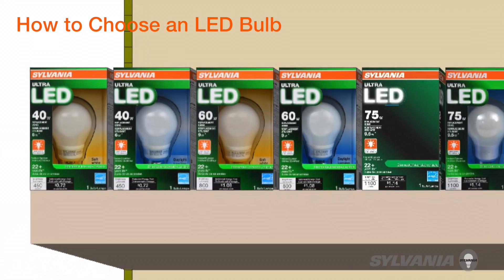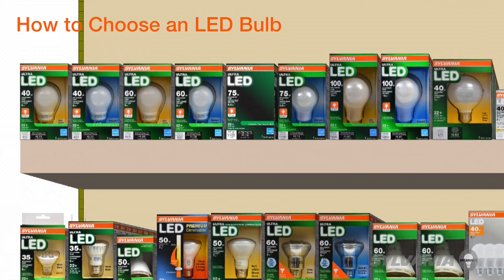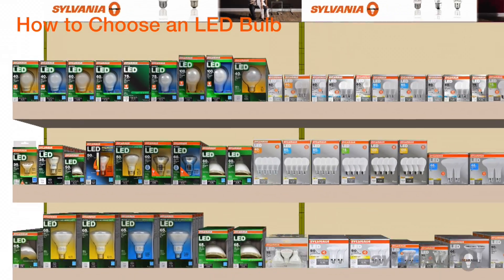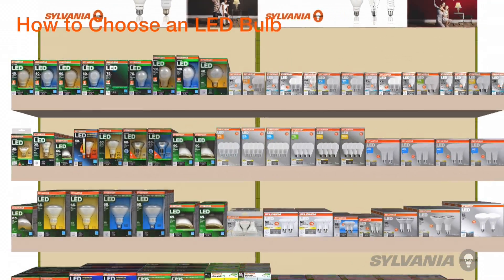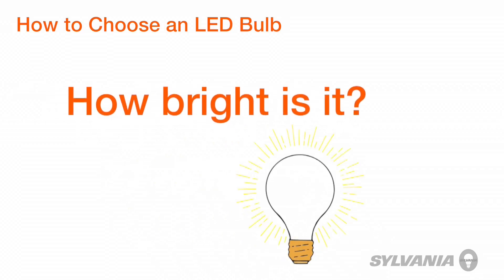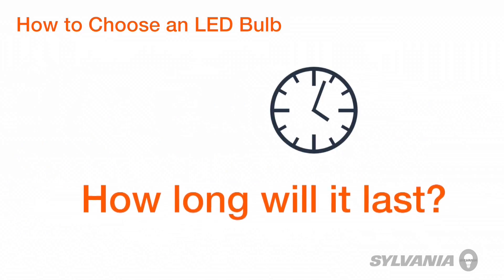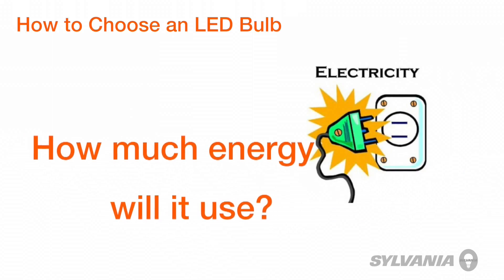So, you've decided to try LED lighting, but maybe you're not sure how to compare what you have with what you want to buy to replace it. Well, if you're like most people, you're concerned with brightness, how long the bulb will last, and how much energy it uses.